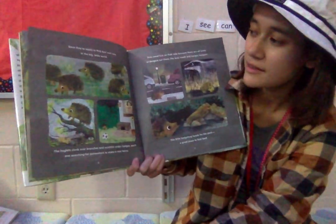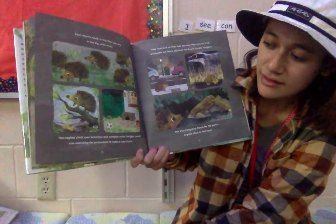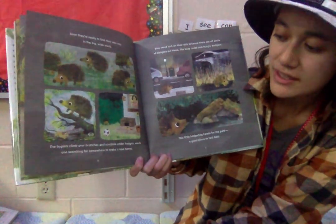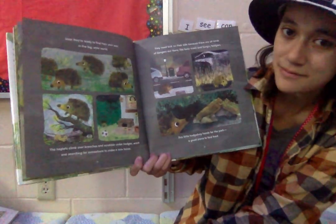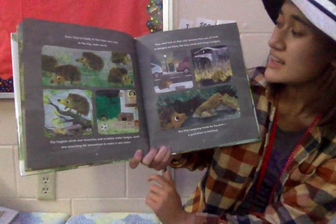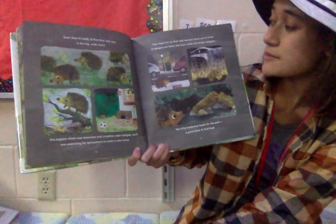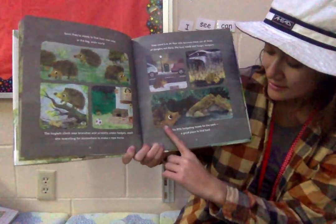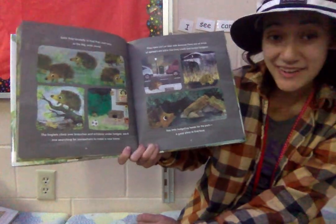Soon, they're ready to find their way in the big wide world. The hoglets climb over branches and scramble under hedges, each one searching for somewhere to make a new home. They need luck on their side because there are all kinds of dangers out there, like busy roads and hungry badgers. This little hedgehog heads for the park, a good place to find food.